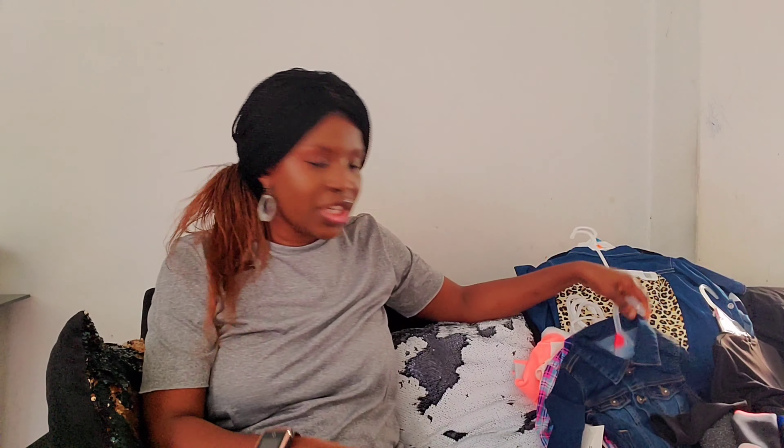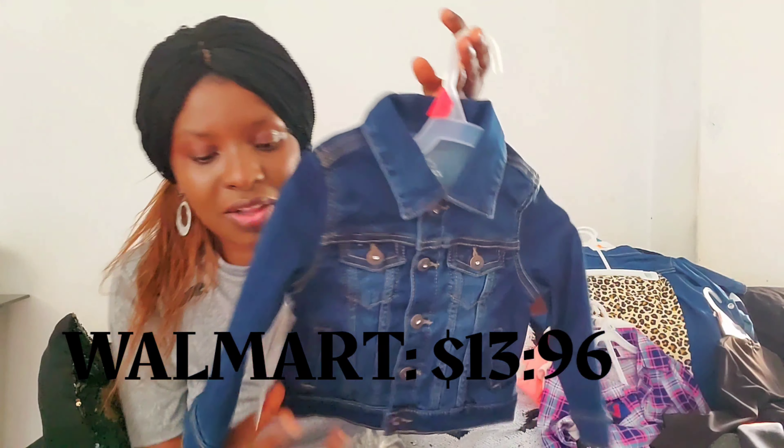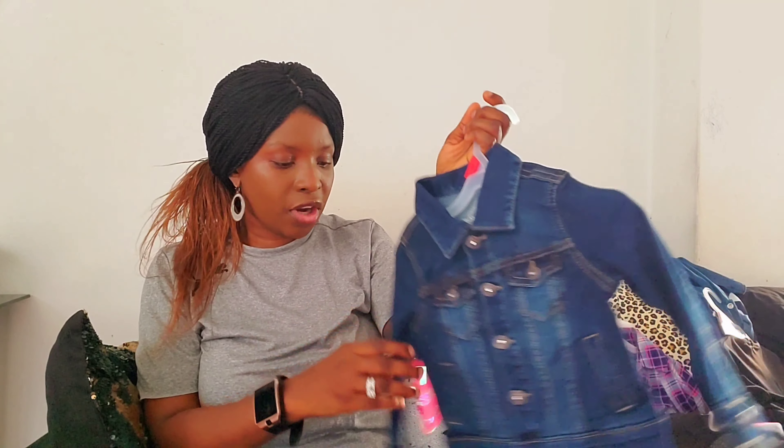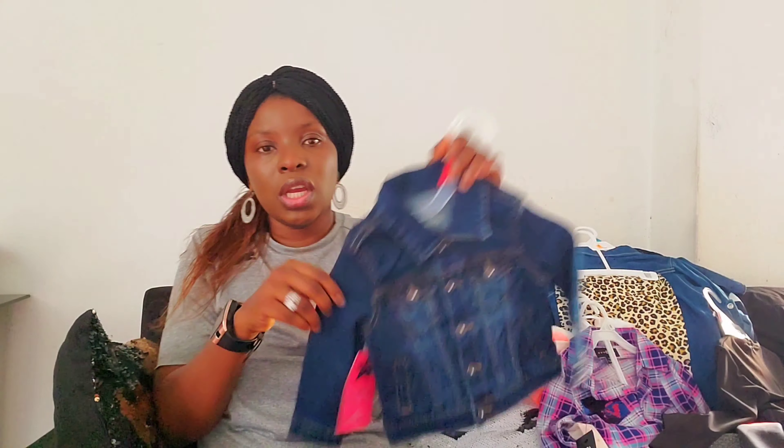The first outfit I want to show you guys is this jacket. What do you guys think about this? I got it from Walmart, and the price is $13.96. Look at it — it's for fall, like when it's a little bit cold, so she can just throw it on. So this is the first thing I'm going to be sharing with you guys, and I got it for my daughter.